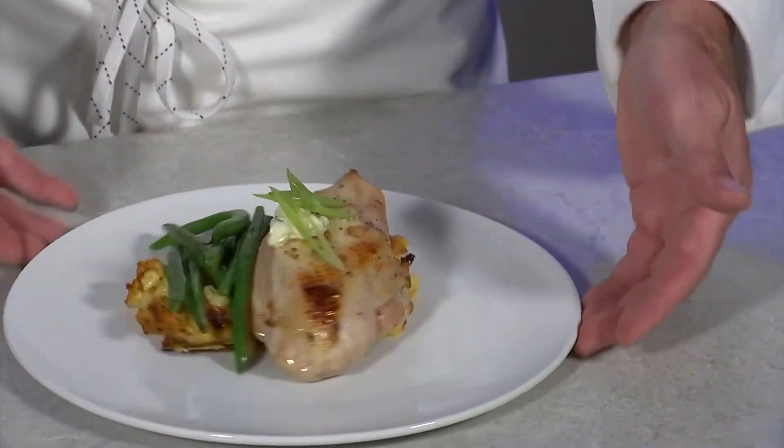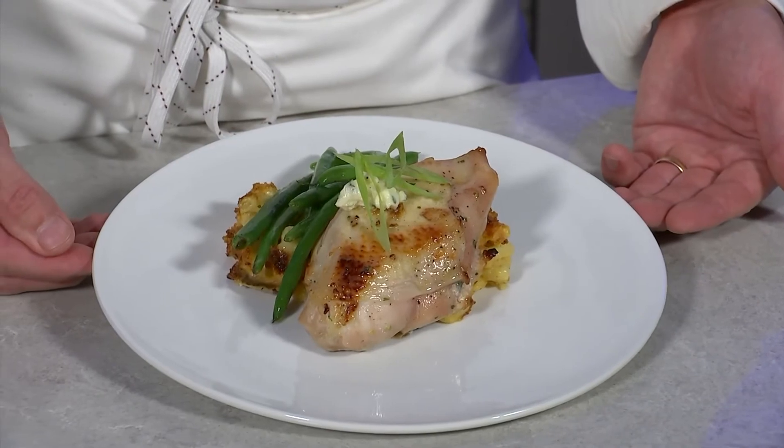And this is how we would plate our locally sourced chicken breast at the Vida Nova restaurant. Enjoy.